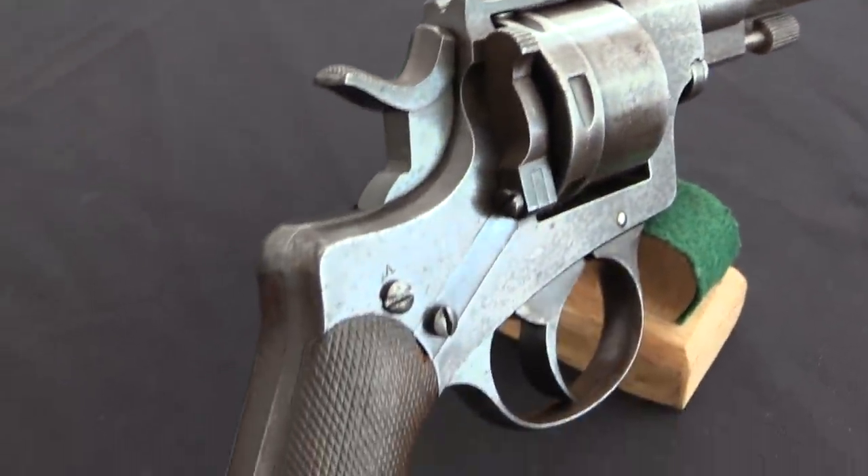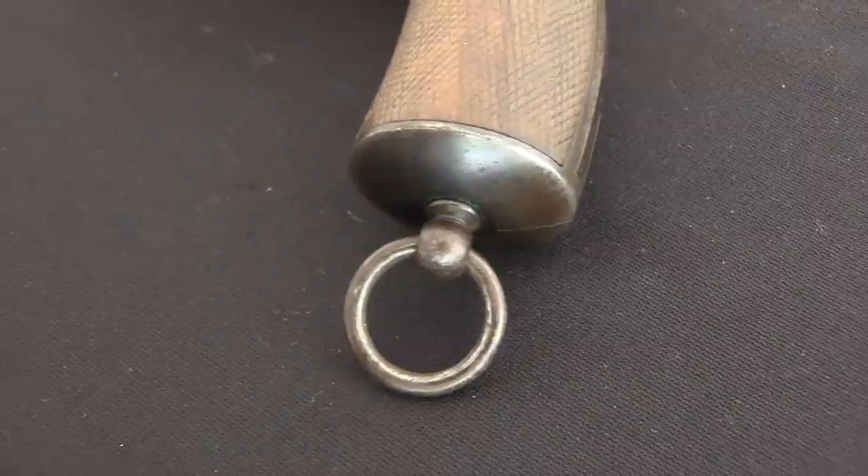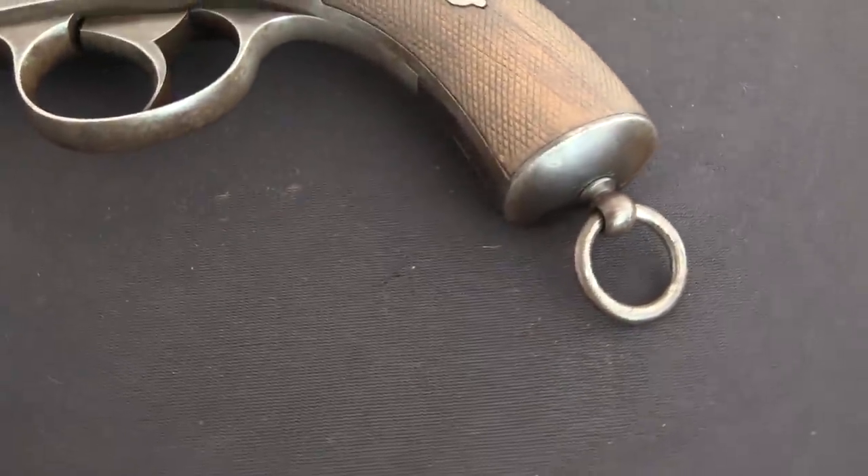Now if you want a detailed history of the Nagant brothers themselves and the Belgian military patterns — which I think are a fantastic foundation for really understanding where this one comes from — I would highly recommend you check out the C&Rsenal video on Belgian World War One military revolvers. Othais and May there go into significant detail in an hour-long video about those three models I just mentioned, with examples of all three and the internal lockwork of all three. If this interests you at all, definitely check out that video.